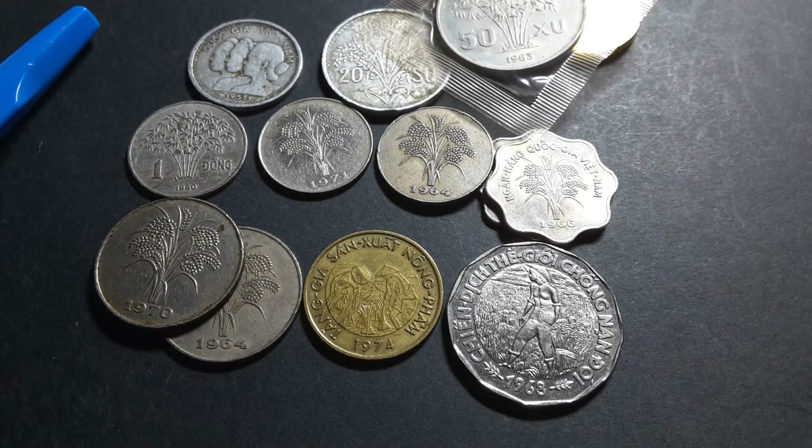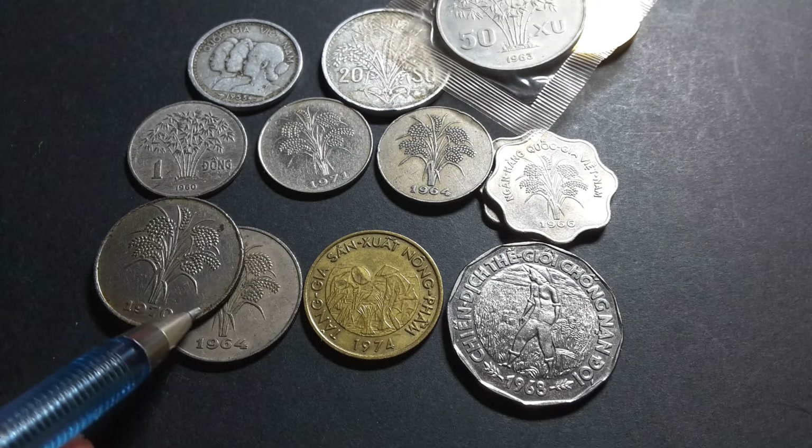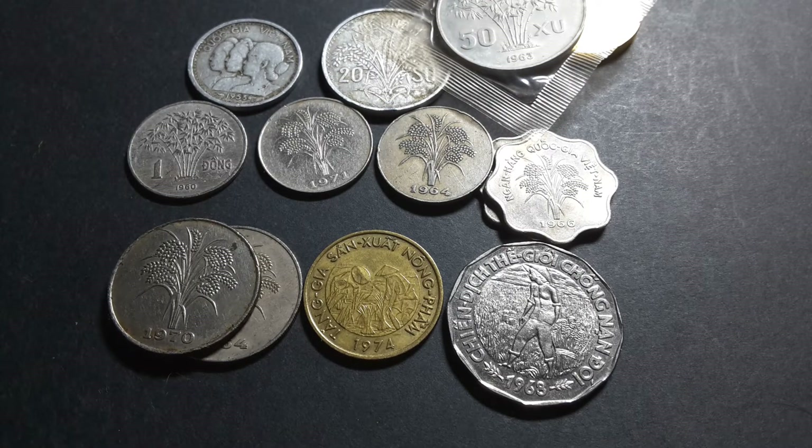There was also a 50 Dong coin, similar in size to the 10 Dong, but it was never released for circulation. Most are presumed to have been melted in 1975. It is dated 1975 with a mintage figure of 1,010,000, but it's a very expensive coin, which is why I don't have it here.